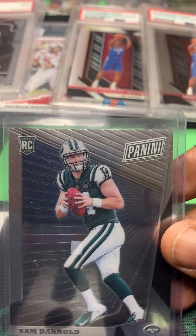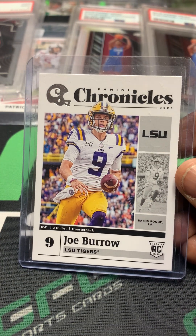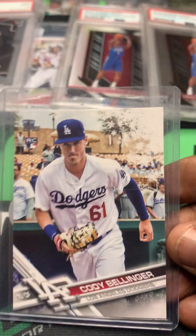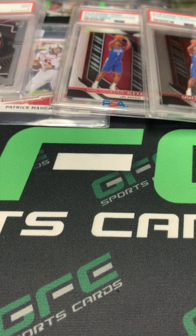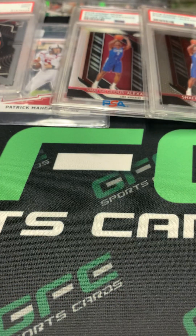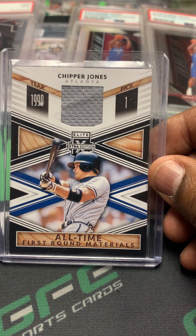Got the Sam Darnold Panini rookie. Can't ever go wrong with the Joe Burrow rookie. Nice Tee Higgins rookie out of Mosaic. Now the Cody Bellinger rookie. Got this nice Certified Francisco Lindor numbered out of 25.